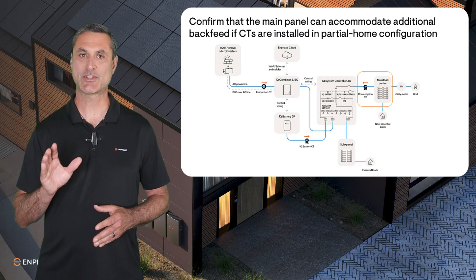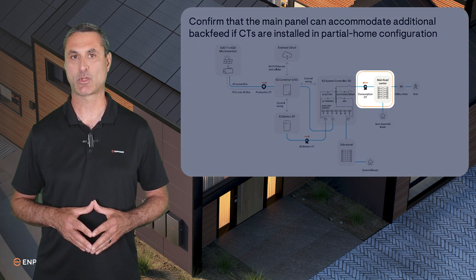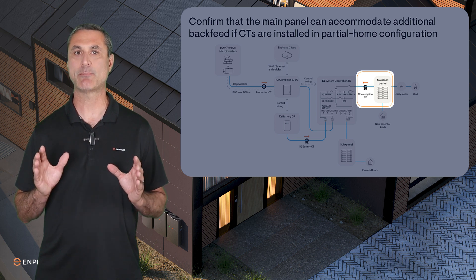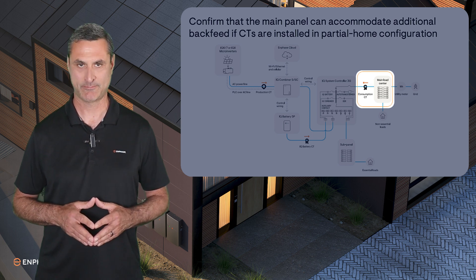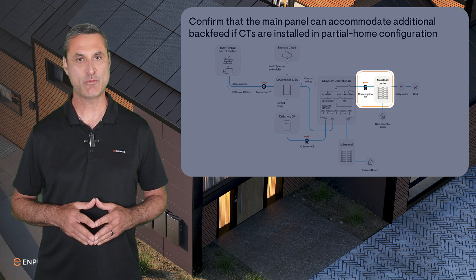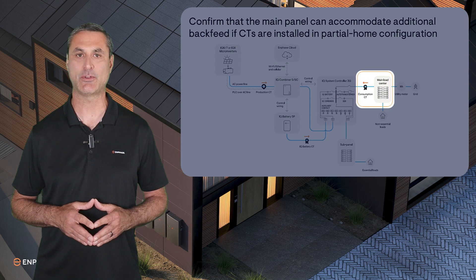Please note that when CTs are installed in a partial home monitoring configuration like this diagram, the batteries will backfeed the main panel in Export Only mode. Before switching to Battery Export mode, confirm that the main panel can accommodate the additional battery backfeed per NEC article 705.12. If the total backfeed exceeds the limits of the main panel, you may use power control systems to throttle the current. A tech brief on power control systems can be found in the video notes.